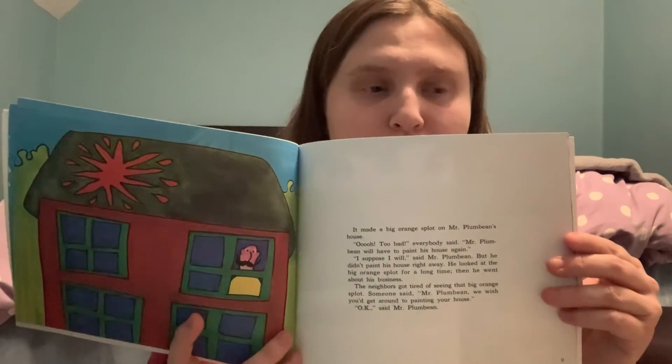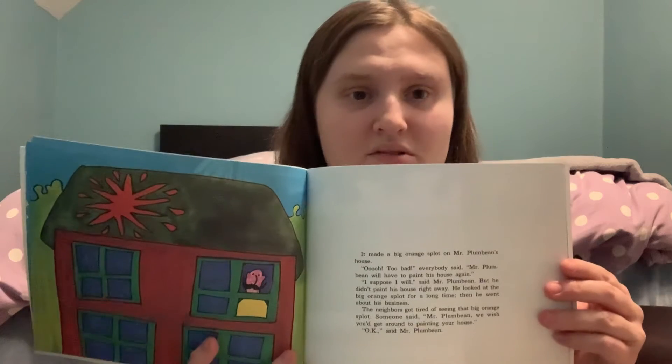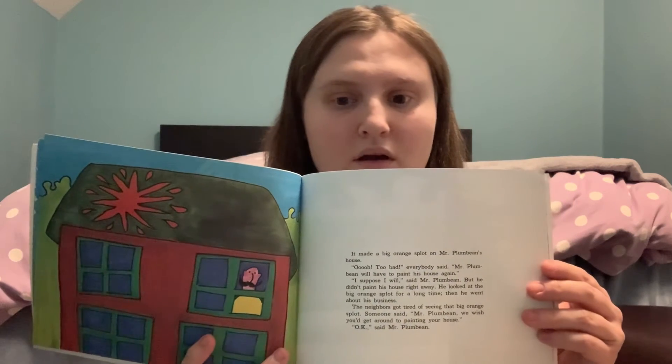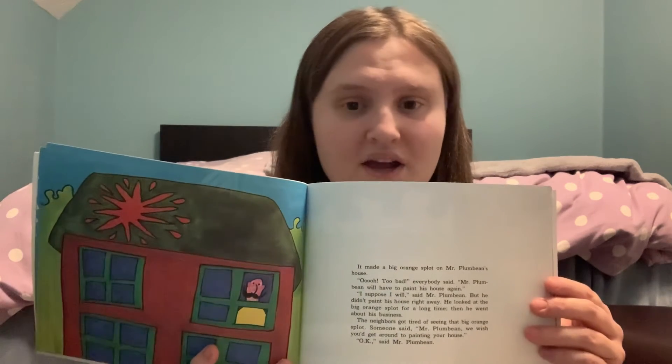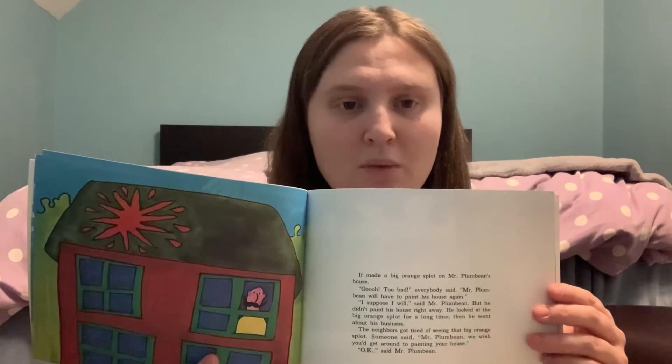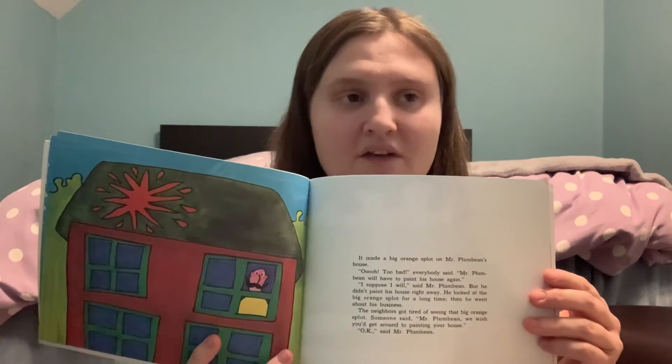The neighbors wanted him to paint the house the same. What will happen next? This book is full of surprises and humor to show what happens at the end of the book.